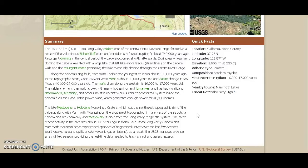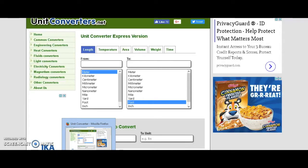The late Pleistocene and Holocene Mono-Inyo Craters, which cut the northwest topographic rim of the caldera, along with Mammoth Mountain on the southwest rim, are chemically and tectonically distinct from the Long Valley magmatic system. The most recent activity in the area was about 300 years ago in Mono Lake. Both Long Valley Caldera and Mammoth Mountain have experienced heightened unrest over past decades — earthquakes, ground uplift, and volcanic gas emissions. Personally, I believe Long Valley Caldera is a bigger threat than Yellowstone — I believe it's way closer to an eruption.